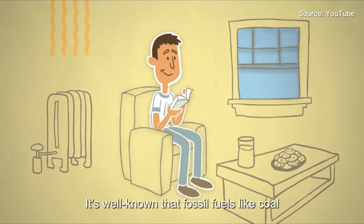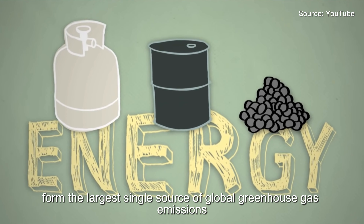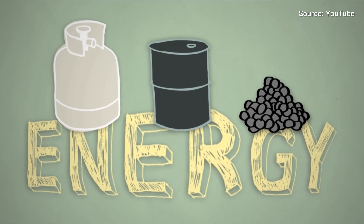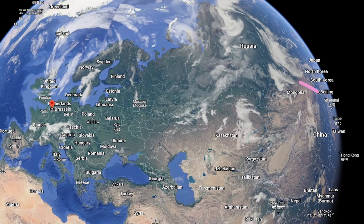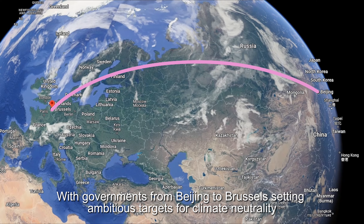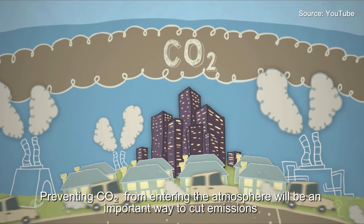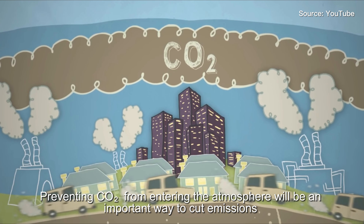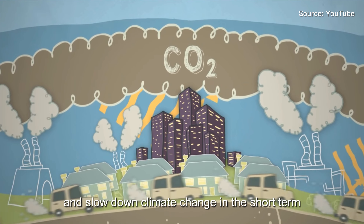It's well known that fossil fuels like coal, oil and natural gas form the largest single source of global greenhouse gas emissions, largely due to the carbon dioxide produced. With governments from Beijing to Brussels setting ambitious targets for climate neutrality, preventing carbon dioxide from entering the atmosphere will be an important way to cut emissions and slow down climate change in the short term.